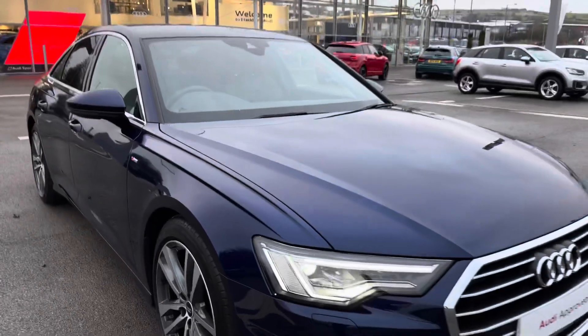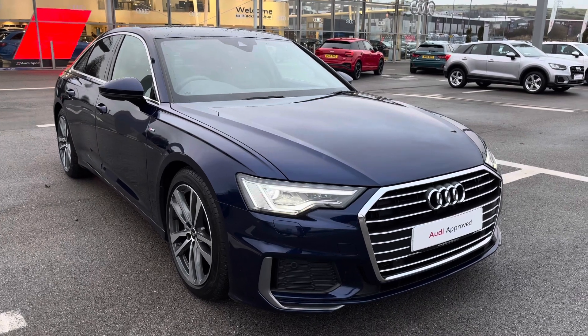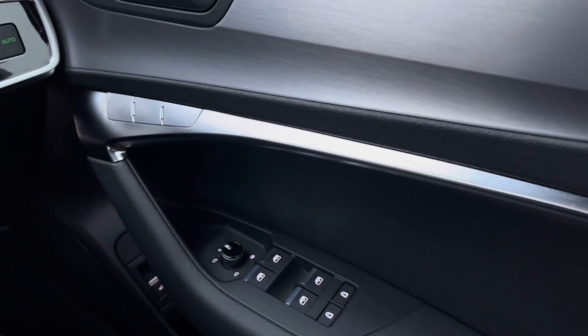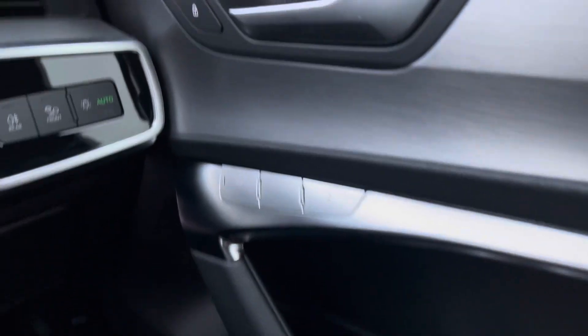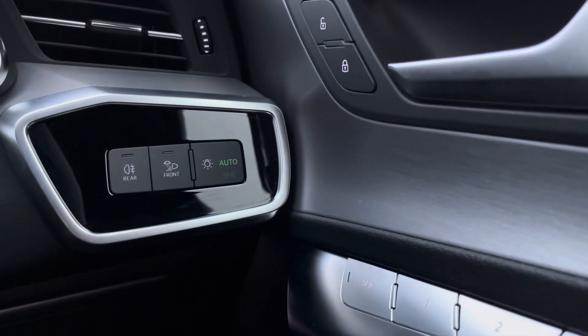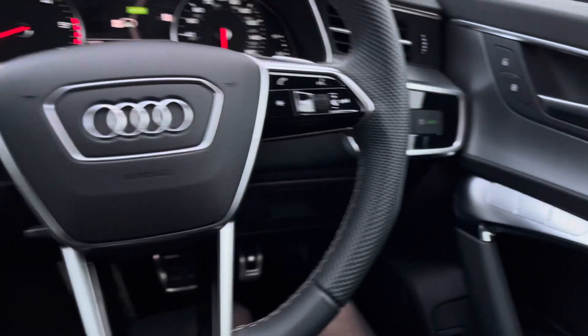So that concludes the 360 tour around this stunning vehicle, and now it's time to give you a little bit of a tour around the technology this A6 S line has to offer inside. Jumping inside, we've got all the window and door mirror controls really accessible to the driver, as well as the driver's seat memory function — really handy if you have a couple of people driving the same car. There are also automatic headlights, another thing you won't have to worry about.